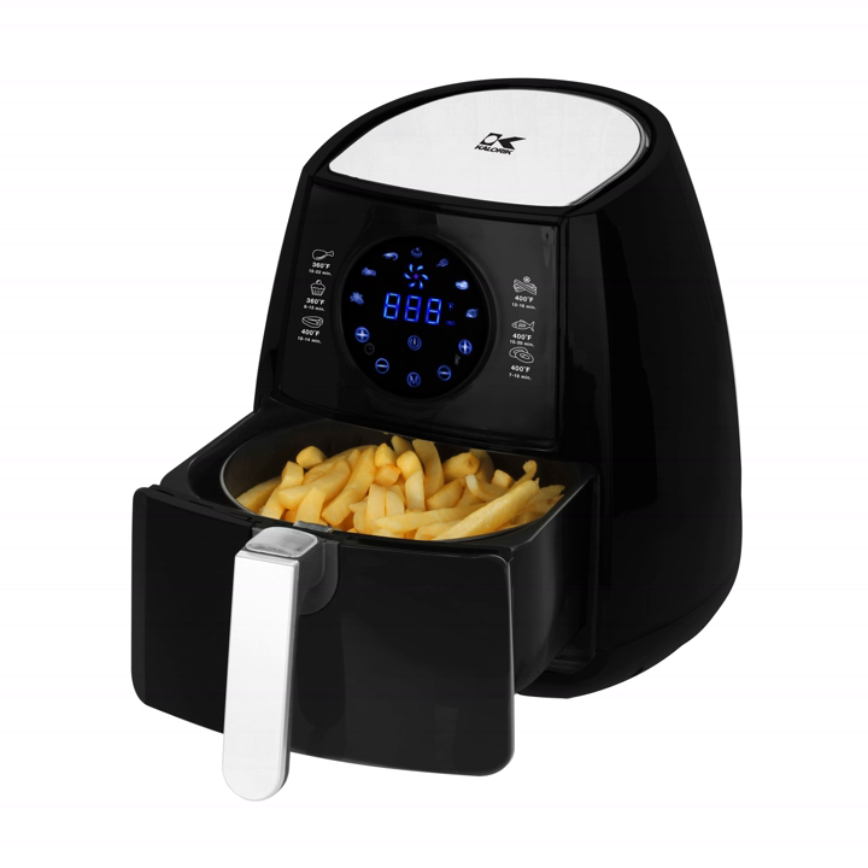Counter-top air fryers provide an alternative to traditional oil frying. The circulating hot air has many applications in the kitchen, including cooking French fries, chicken breast, cheeseburgers, steak, bratwurst, bacon, fish, cakes and muffins, quiche, and eggs if used in conjunction with an egg poacher tray.